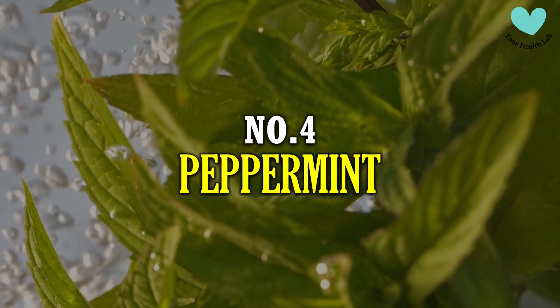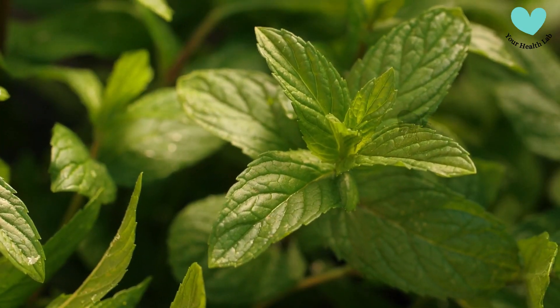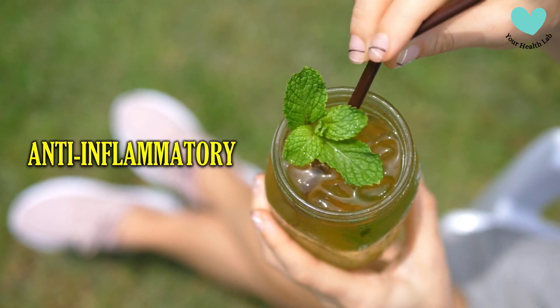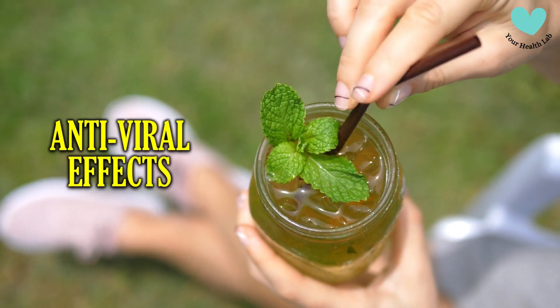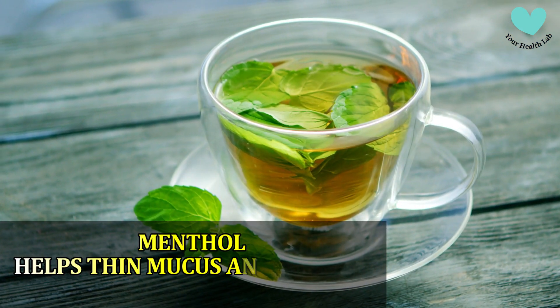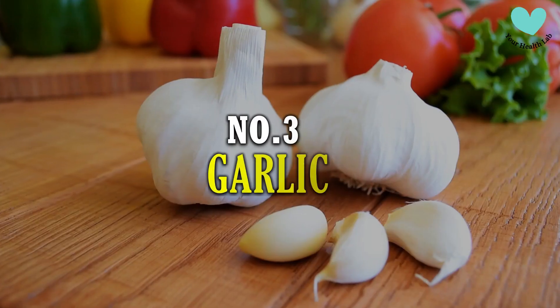Number 4: Peppermint. Peppermint is well known for its breath-freshening properties. It also contains anti-inflammatory, antibacterial, and antiviral effects. Menthol, found in peppermint, helps thin mucus and soothes sore throats and coughs.